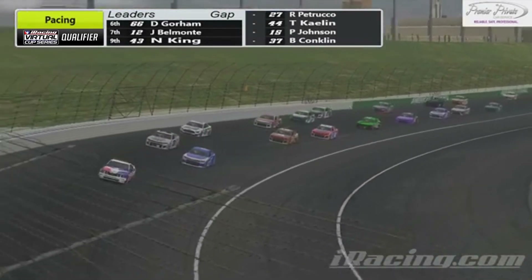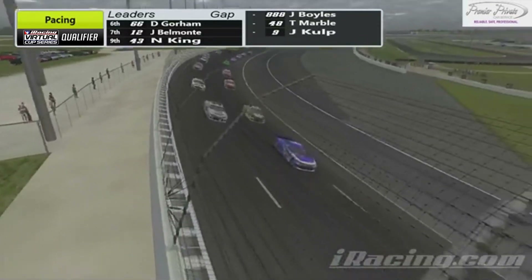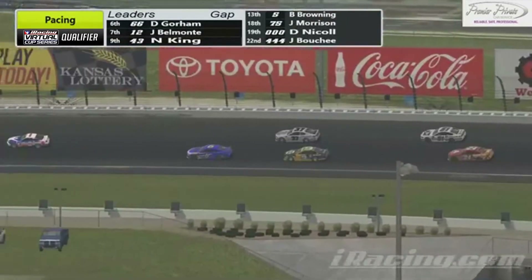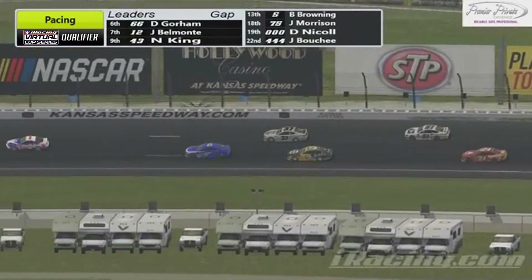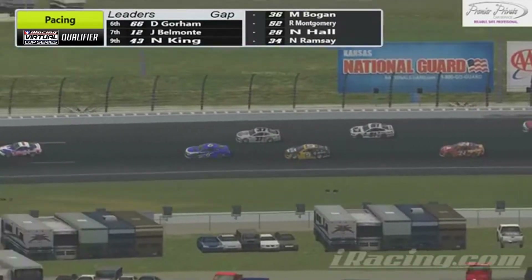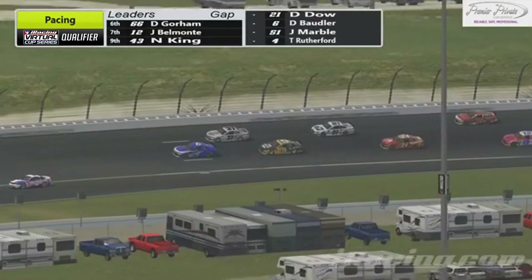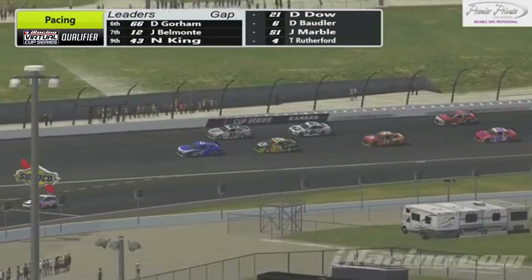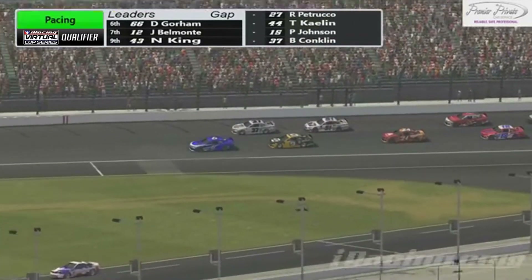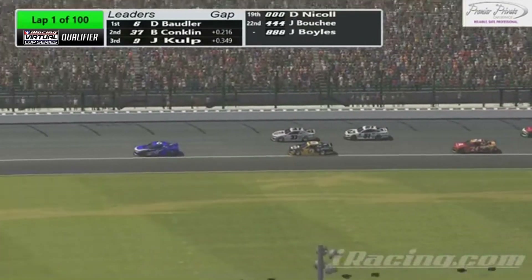100 laps of fuel — a run is anywhere from 30 to 35 laps, so it will be interesting to see how these guys decide to divide it up. The field comes through turn number three, turn number four. Daniel Bowler in the number six car is going to lead the field to the green. The pace car is going to take the dive to pit road. Daniel Bowler is going to get the field going as the green flag is out here at Kansas.